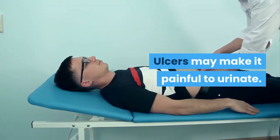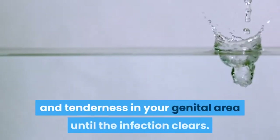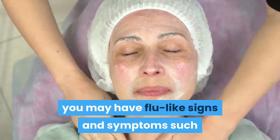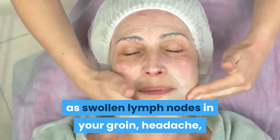Ulcers may make it painful to urinate. You also may experience pain and tenderness in your genital area until the infection clears. During an initial outbreak, you may have flu-like signs and symptoms such as swollen lymph nodes in your groin, headache, muscle aches and fever.